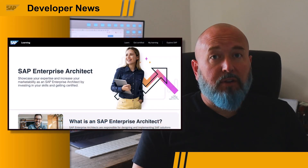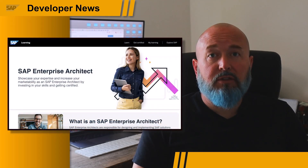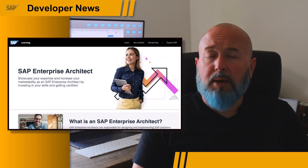For more information on this item, visit the SAP Certification for Enterprise Architect page, and be sure to see all the announcement links in this video description about all the great things that have come out of SAP Sapphire this week.